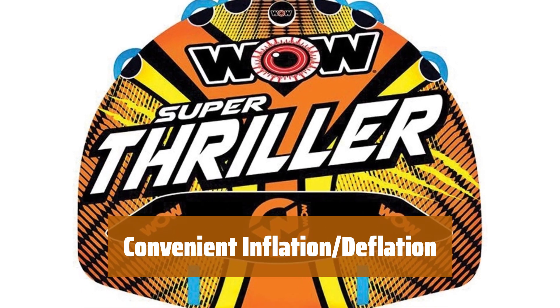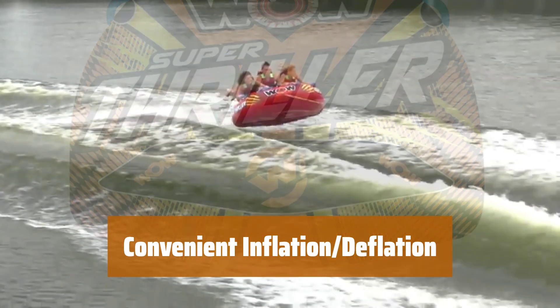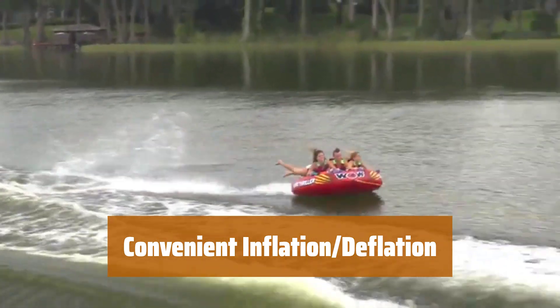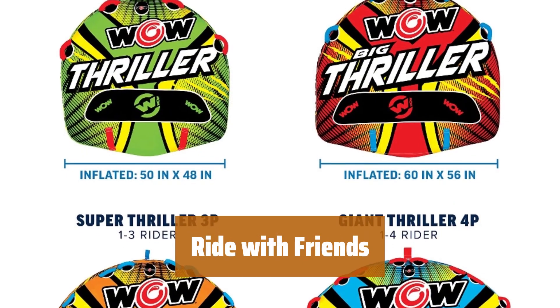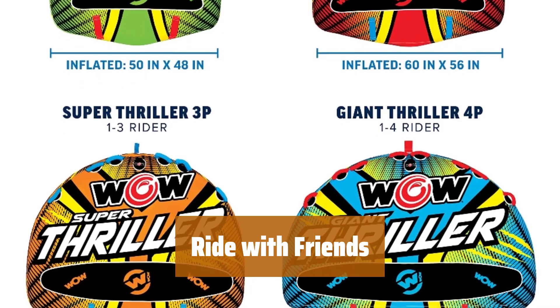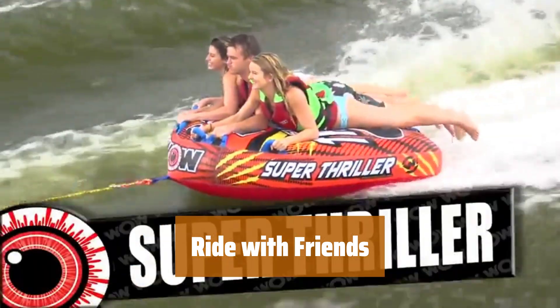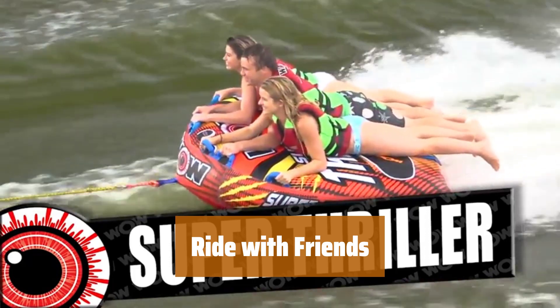Whether you're riding the waves or floating along the river, this deck tube ensures a relaxing time on the water. The speed valve allows for easy and fast inflation and deflation, making setup and packing up a breeze. The deck tube measures 75 x 62 inches when inflated and 80 x 68 inches when deflated, and is designed to carry up to three riders — perfect for a wild wake action ride. This is the WOW Sport Super Thriller Towable Deck Tube.